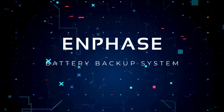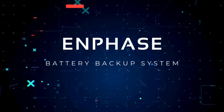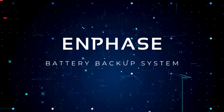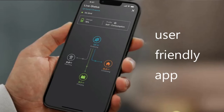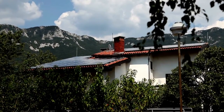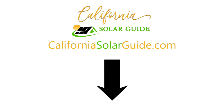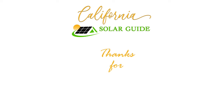Choosing the Enphase Encharge 10 battery backup system is a solid choice. The brand is reputable, the system size can be customized, it's reasonably priced, and it's easy to monitor through the user-friendly Enphase app. If you want to learn more about solar and the different options available to you, visit CaliforniaSolarGuide.com. Remember to like, share, subscribe, and hit the bell to receive our latest videos on solar energy and other solar-related topics.